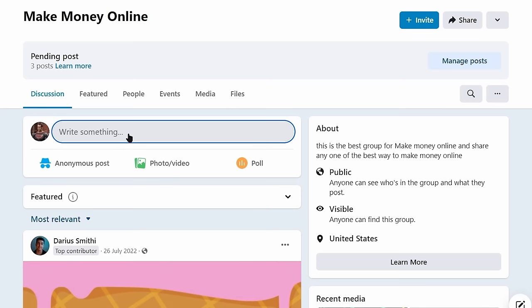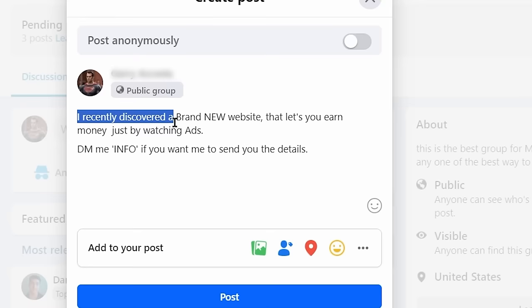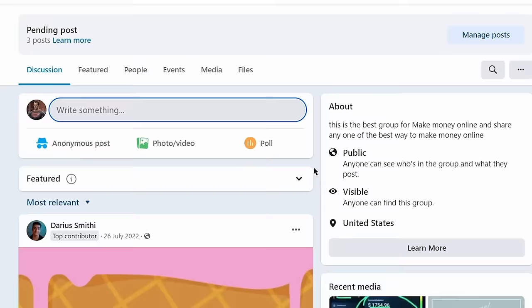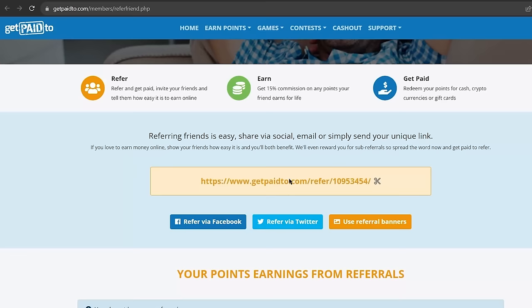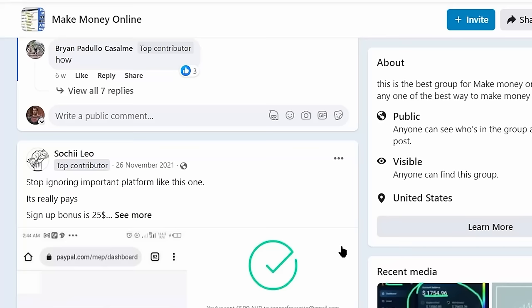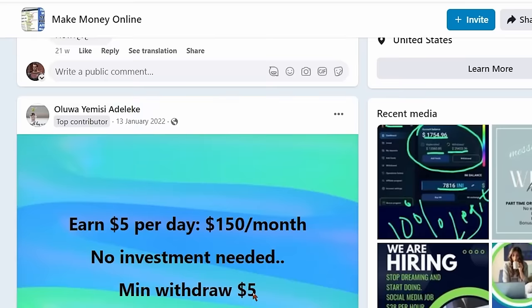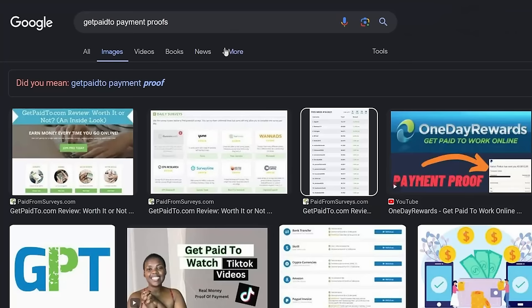But you don't want to just spam your link here like what these other people are doing. What you want to do is go to create a post and then say something like: I recently discovered a brand new website that lets you earn money just by watching ads. And then say something like, DM me info if you want me to send you the details. But this is just an example — of course you can also say something else similar and make it even better. This strategy is very powerful: once they DM you on your profile, you can then send them your referral link privately. What you can also do is include an image on your post with proof of payment, just like what these other people are doing here. That's going to get you even more engagement and more people to join from your link, which will make you more money.